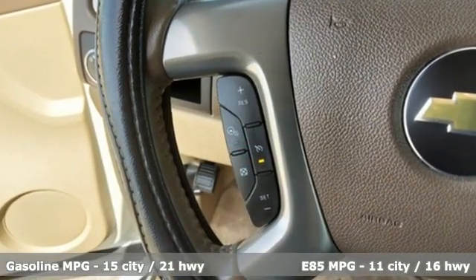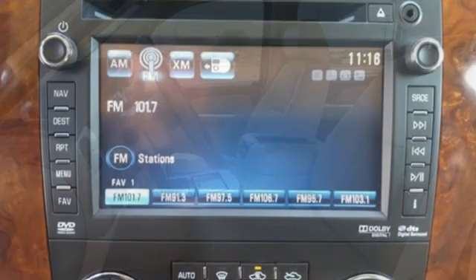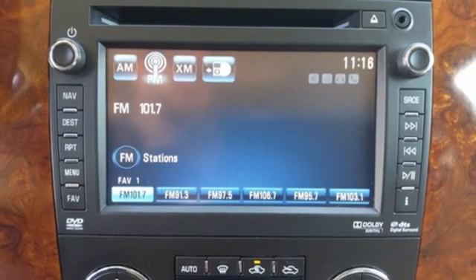V8 engine, premium shocks, driver selectable mode, power sliding and tilting sunroof, integrated navigation system.